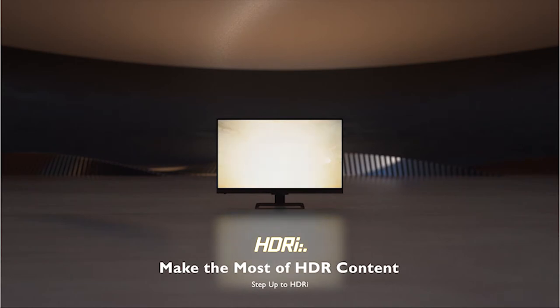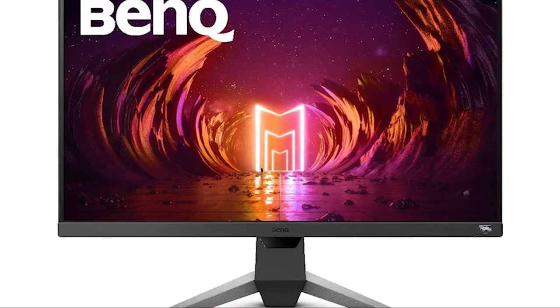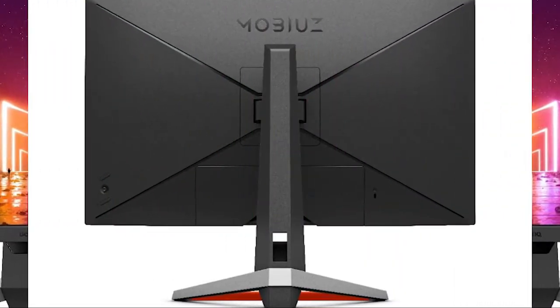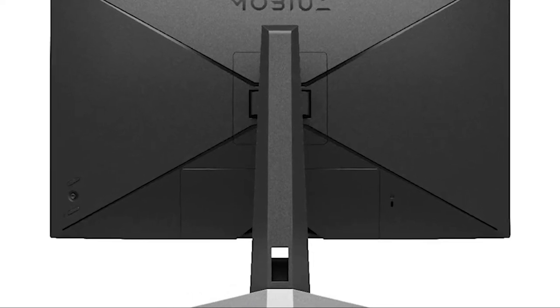We will recommend you the BenQ Mobiuz series monitor with HDRi technology. Based on feedback from competitive gamers and esports pros, while leveraging BenQ's legacy of high-performance gaming monitors, they've created Mobiuz — defying conventional thinking and creating a new generation of gaming monitors that make every pixel count better.